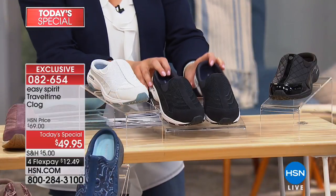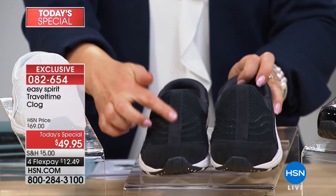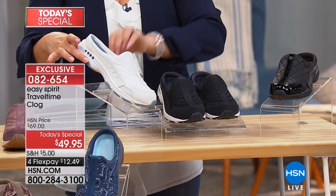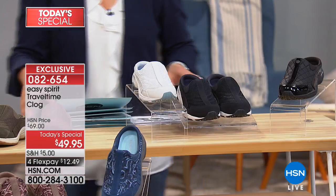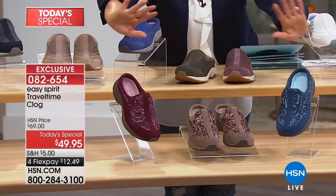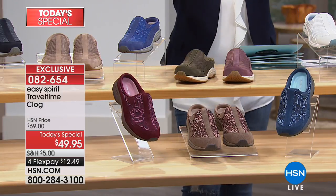We also have it in navy — really chic, really great — in genuine leather suede, and then in white. How cute is that with all your great little summer dresses right now. Moving on to the prints — these are exclusive to us at HSN, you cannot find these anywhere else, and so we're kind of bragging about these.